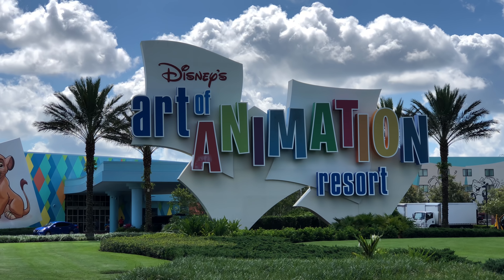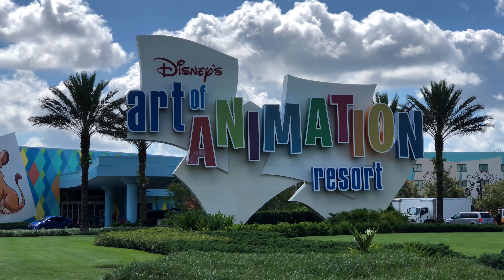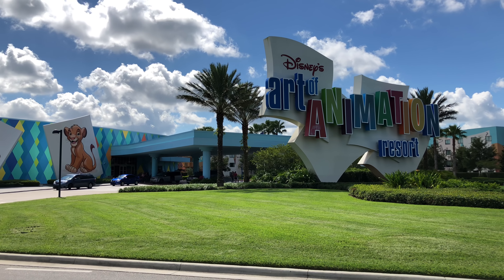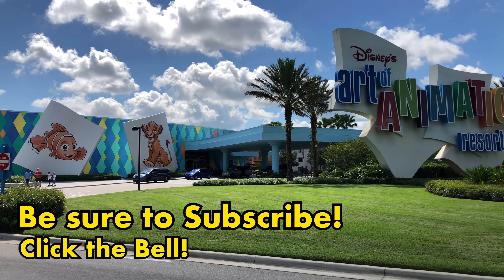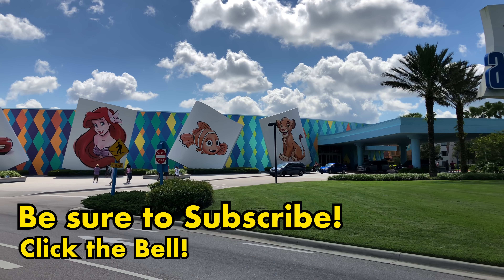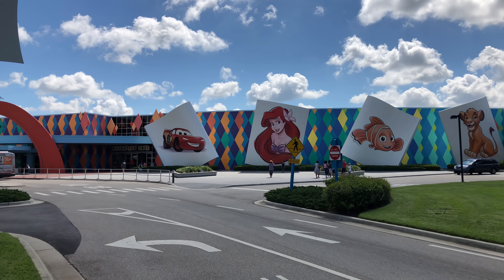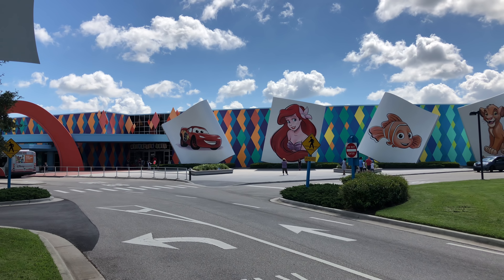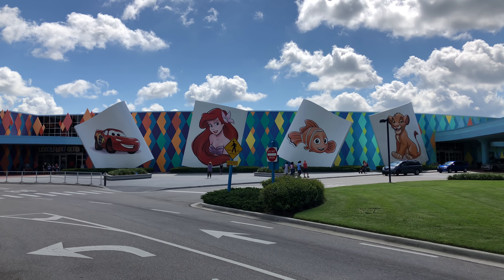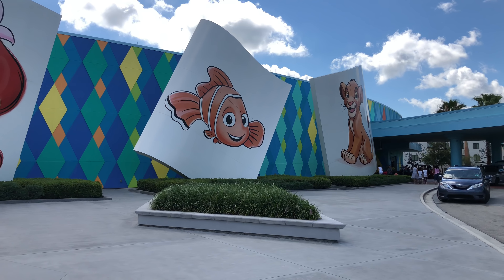Hi, this is Josh with ResortTV1. Today I'm taking you on a full tour of Disney's Art of Animation Resort in 4K at 60 frames per second. We hope you enjoy the video. Please be sure to subscribe if you haven't already done so, and hit the notification bell so that you're notified every time we go live or have a new video. Also check us out on social media — we're ResortTV1 on Facebook, Twitter and Instagram. Be sure to give this video a like and a comment because that really helps the video to be recommended to other users.